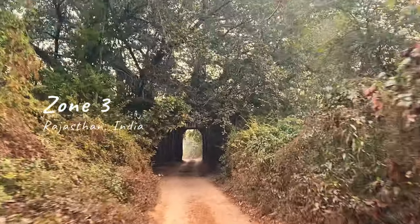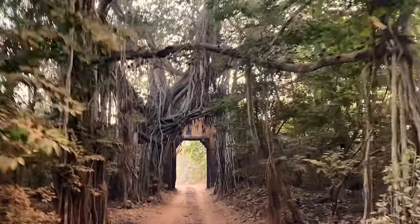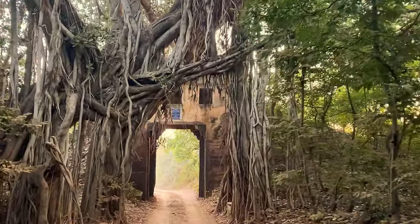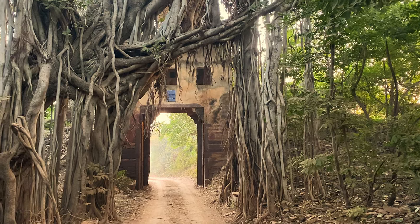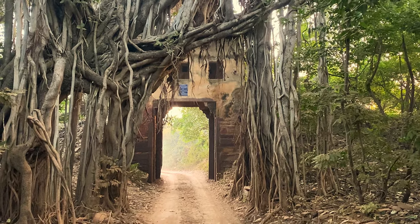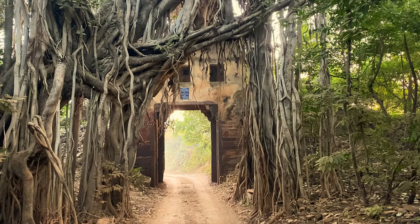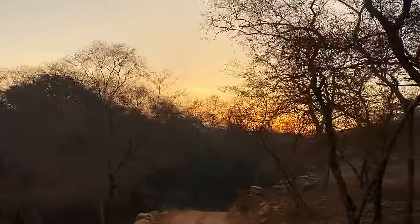Hello and welcome to zone 3 in the Ranthambore Tiger Reserve on a chilly winter morning. Zone 3 at Ranthambore is regarded as one of the most historic and scenic zones and is a must-see if you plan to visit Ranthambore. What you're looking at is the iconic entrance to zone 3, nestled within the banyan tree. Some wildlife lovers call it the entrance to wildlife bliss.